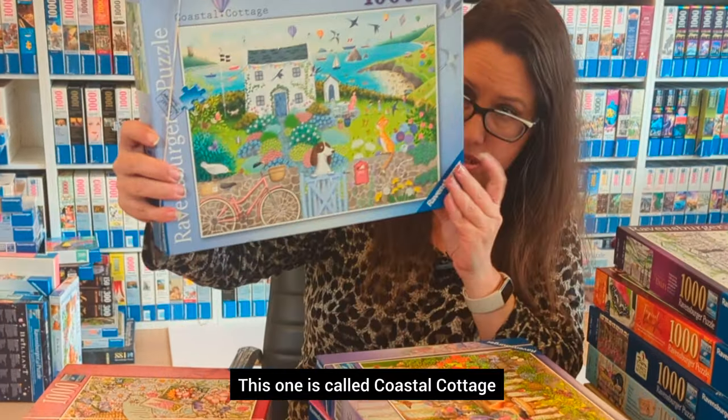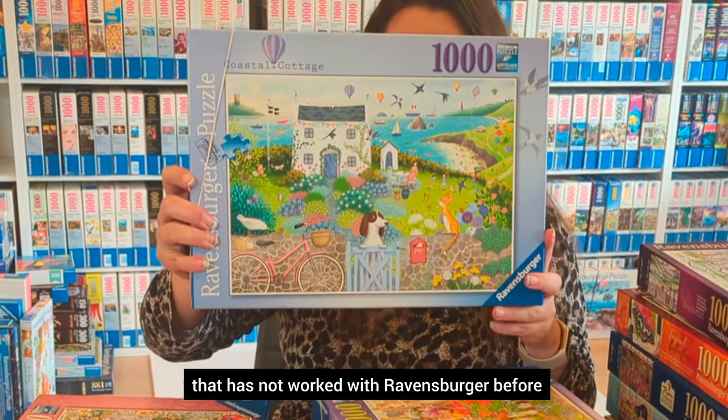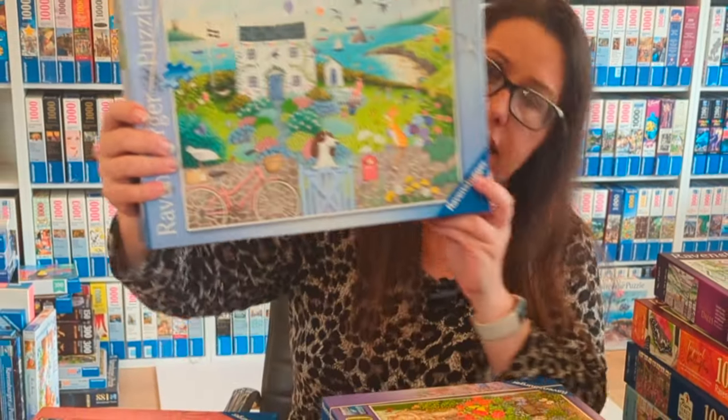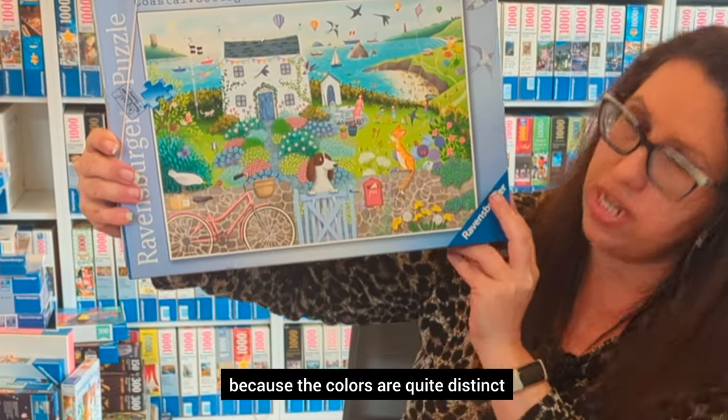This one is called Coastal Cottage and it's by an artist who has not worked with Ravensburger before — her name is Emma Ellen. It was pretty easy to do because the colors are quite distinct, so it was really fun.